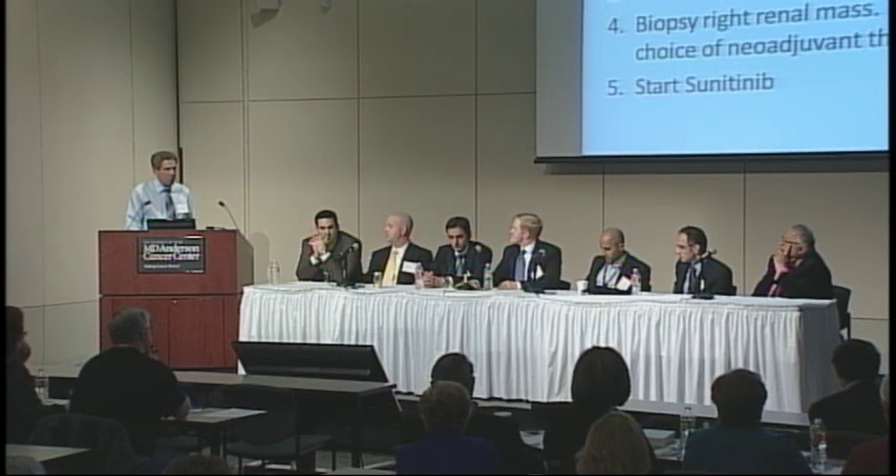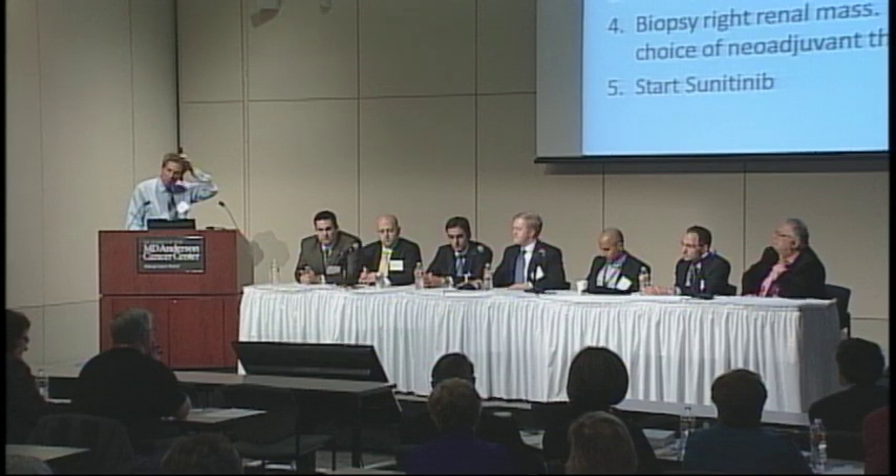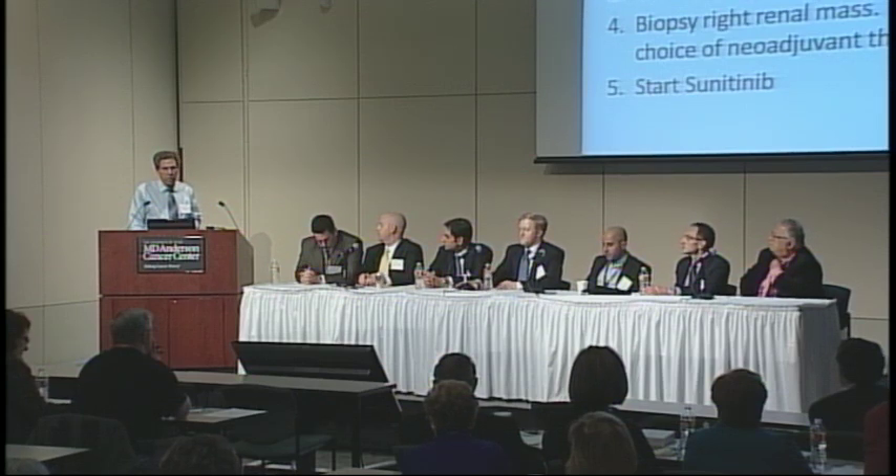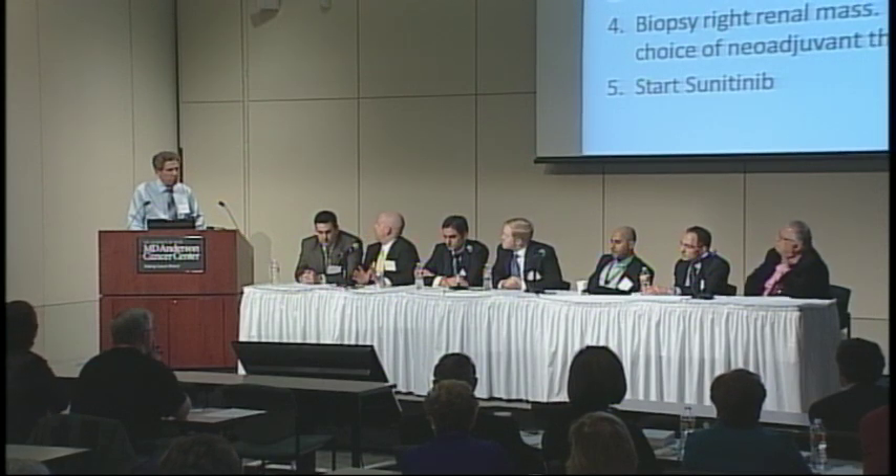What clinical trials are currently available in the United States? There are several. We have the PROTECT study looking at adjuvant pazopanib. There has been ASSURE looking at sunitinib or sorafenib. There's been S-TRAC and others. The EVEREST trial is looking at everolimus. The two currently open trials in the US are the EVEREST trial, sponsored by SWOG, randomizing patients to everolimus versus placebo, and the PROTECT trial, sponsored by GSK, randomizing patients to pazopanib versus placebo.